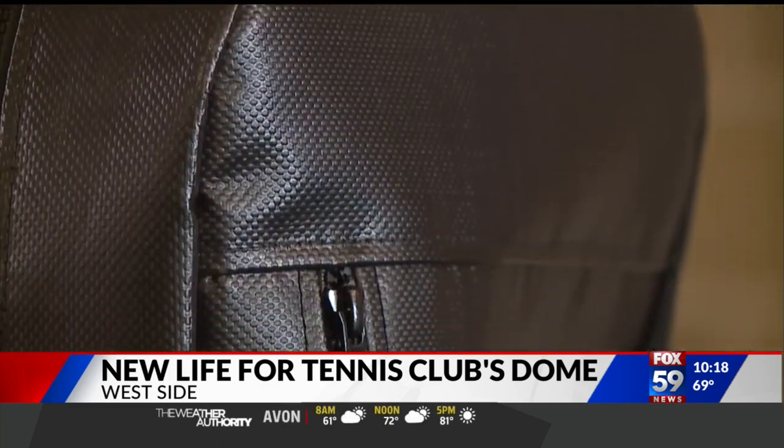In Indianapolis, I'm Mike Sullivan, Fox 59 News. People for Urban Progress will be turning this new dome into a new product line. Many of their projects help fund philanthropic causes. As for the racquet club, they're going to be getting a new dome with a skylight pretty soon.